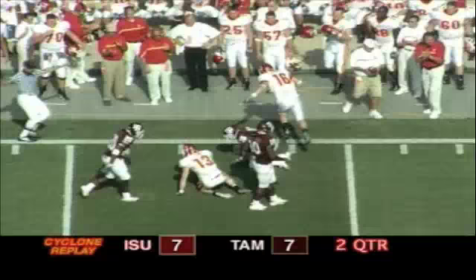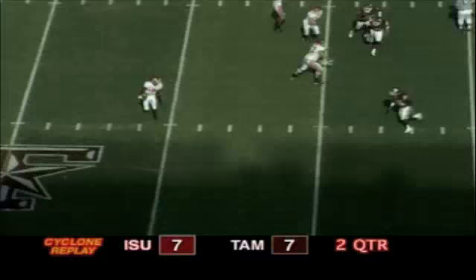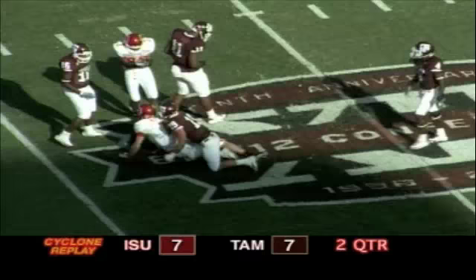Fake handoff to Hicks, Meyer rolling to his right looking to throw. Big pressure coming, he dumps it off — caught by Flynn at the 49 yard line, he's taken down there. Meyer from the shotgun, a blitz coming, Brett Meyer gets protection, looking deep down the right side for Blythe, and he has the catch at the 28 yard line of A&M. What a throw by Brett Meyer.